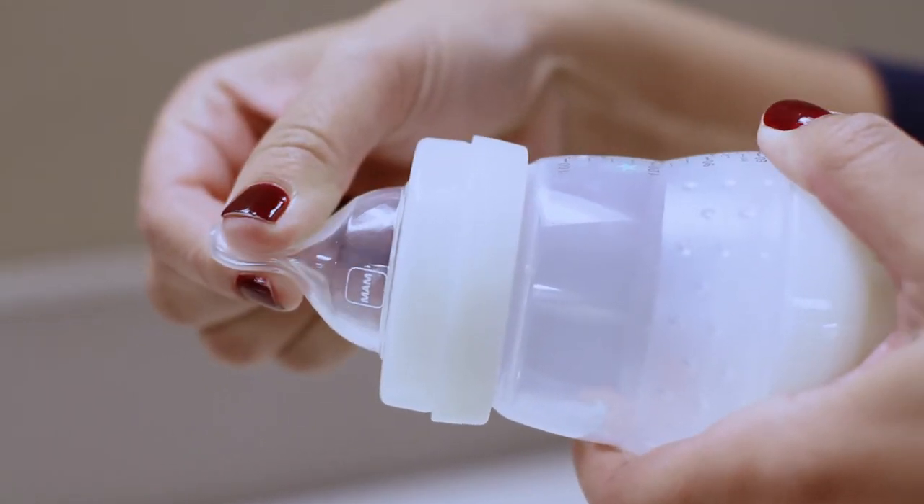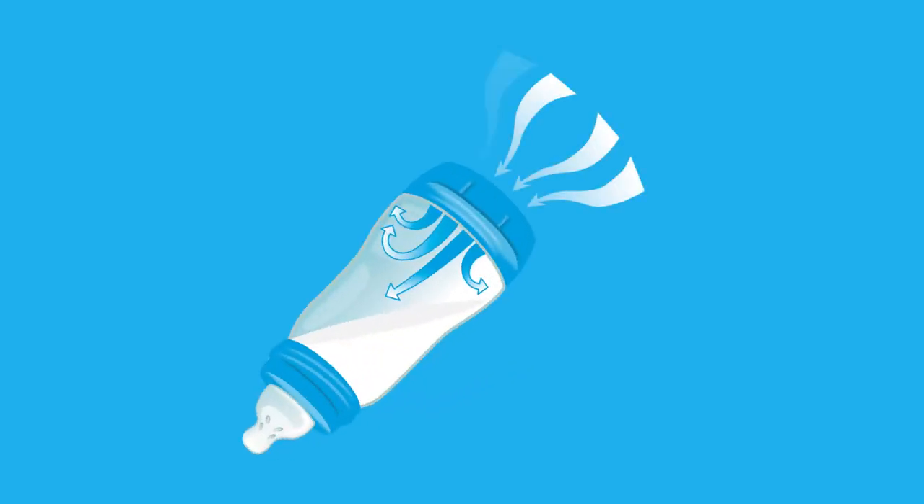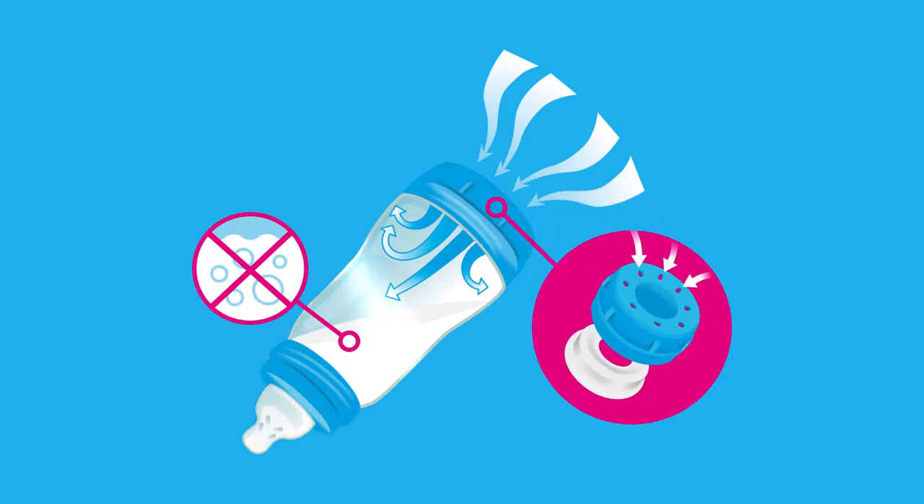So why MAM bottles? MAM bottles have a 94% nipple acceptance rate — babies love them because the nipple is shaped like mother's nipple during breastfeeding. It's the only bottle with a flat, elongated nipple shaped like mom's nipple during breastfeeding. The bottle also reduces gas, colic, and reflux thanks to the innovative anti-colic system.